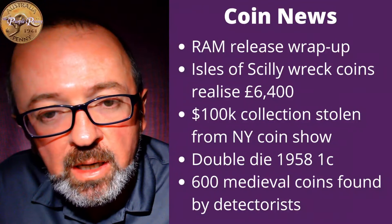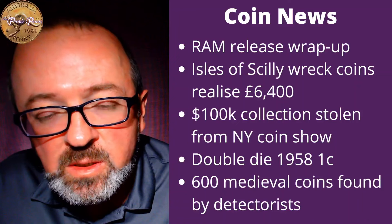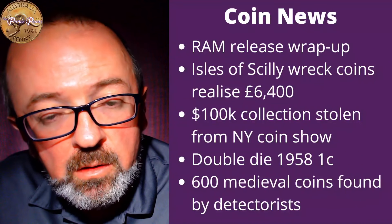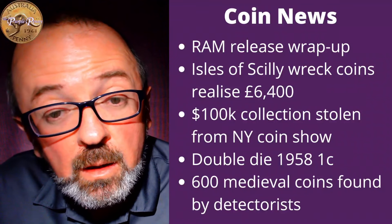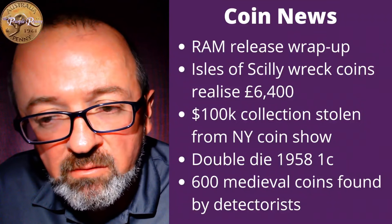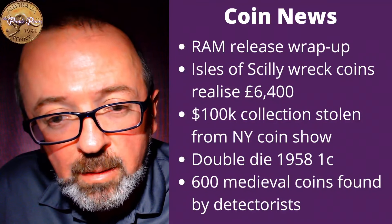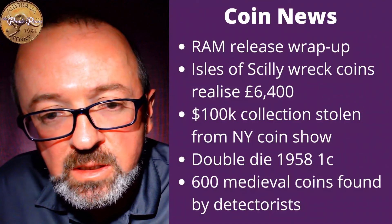The production die is made by pressing a hub into it. A hub is a steel impression that looks like the coin, and that gets pressed into a blank metal die, which produces the reverse image. Sometimes it needs to be pressed into that die multiple times to achieve a full image. If between pressings the hub actually rotates slightly, what you end up with is doubled or even tripled images of that coin in the production die, meaning every coin struck by that die has those multiple impressions. If you are an Australian collector, you would know about the 1962 Double Nose Penny, which is a triple hubbed die — pressed three times out of alignment, so you can actually see three distinct impressions on it.